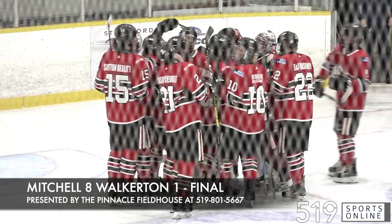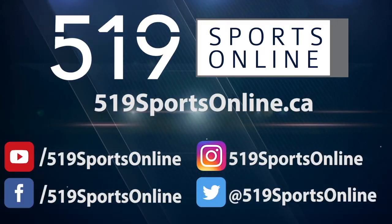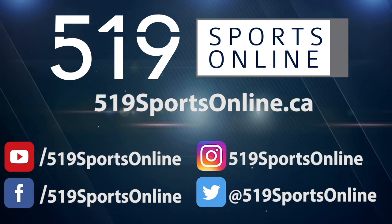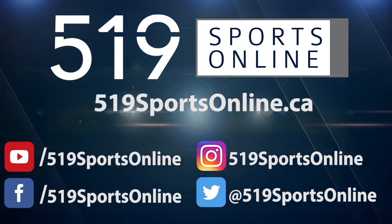Mitchell's next home game is Sunday, October 10th, hosting Wingham. Puck drop is at 3:30. For more highlights, visit our website at 519sportsonline.ca. Be sure to subscribe to our YouTube channel and follow us on Facebook, Instagram, and Twitter.